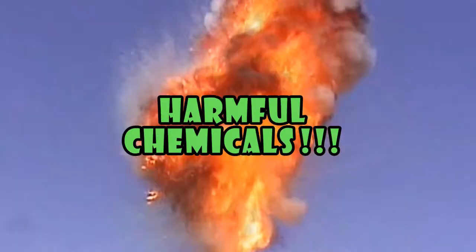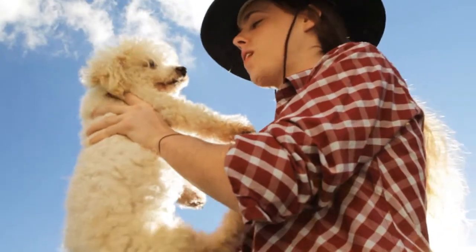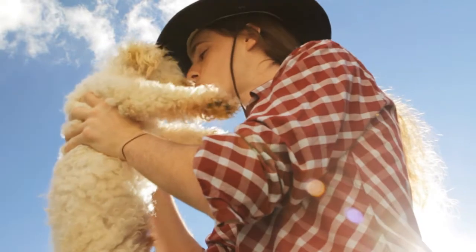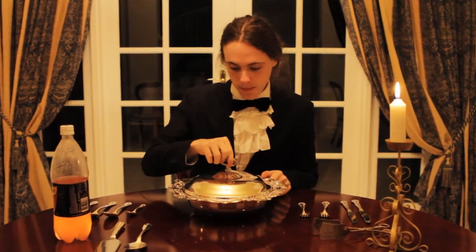Say no to harmful chemicals. We're saving water and protecting the environment. This means that more sugar gets from the field and onto your plate.